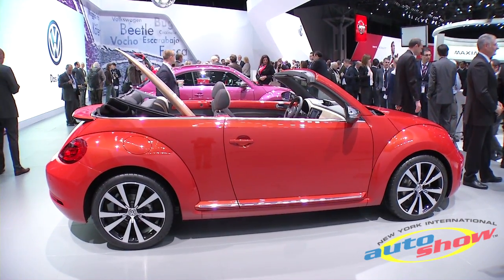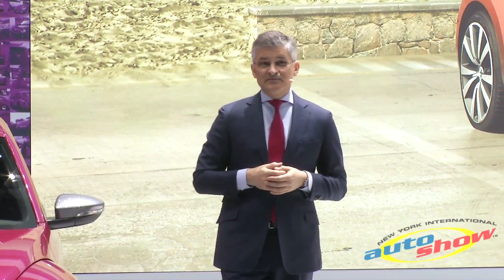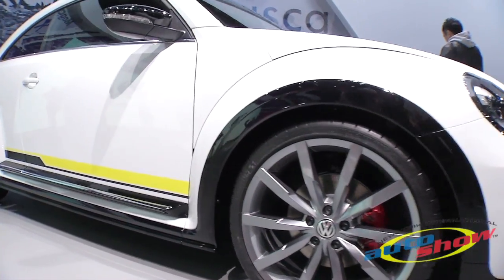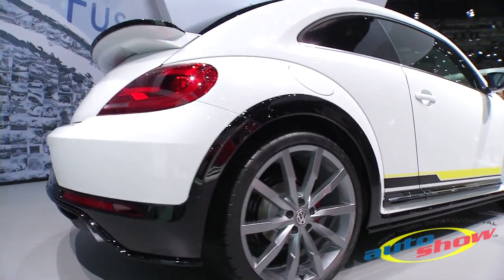This one here is called the Beetle Convertible Wave concept — it pays tribute to summertime on the American coasts. The Beetle R-Line Classic, the white car concept back there, stresses dynamic performance more than ever.